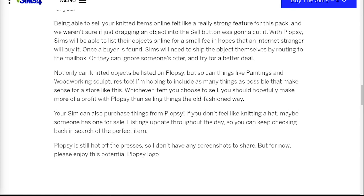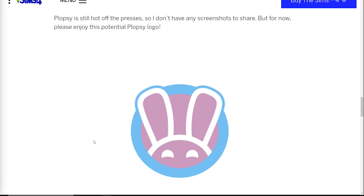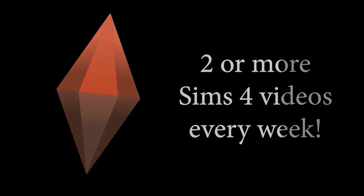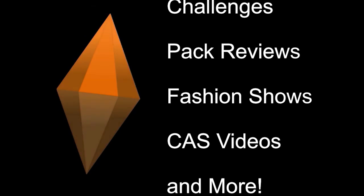He says it's hot off the presses so there are no screenshots to share, but we have a potential Plopsy logo, which I think is really cute — the little bunny-looking thing. This Plopsy feature was an unexpected thing, and I love unexpected things. It made the pack a whole lot more interesting to me personally, because I wasn't one of the ones that voted for the knitting pack — I actually voted for sculpting or glassblowing as my top two choices. So I'm happy, especially with the rocking chairs and Plopsy — it's made the pack a lot more enticing to me.